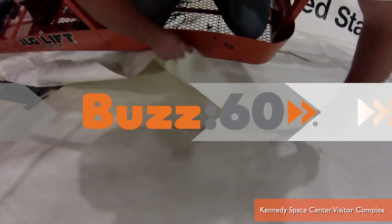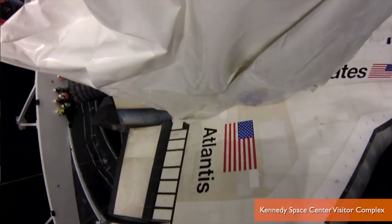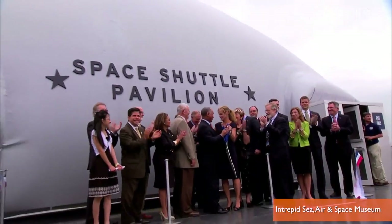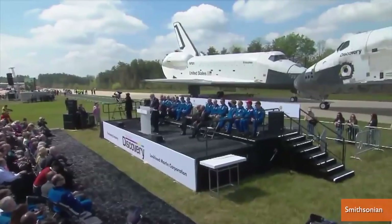When it comes to space shuttle exhibits, it could be a case of saving the best for last. I'm Jen Markham on Buzz60. Around a year after Space Shuttle's Enterprise, Endeavor, and Discovery made their debuts at their respective museums in New York, California, and Virginia,